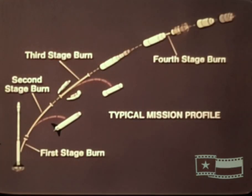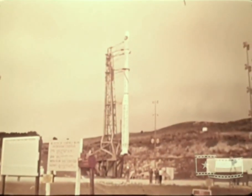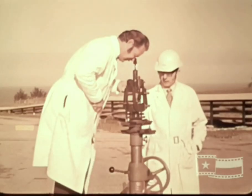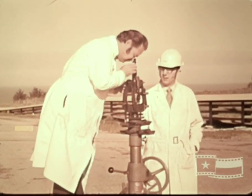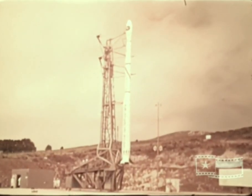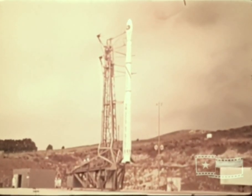Let's follow a typical Scout launch trajectory, employing the standard four-stage configuration, and observe the major events that take place from liftoff to orbital injection. Prior to launch, the vehicle has been erected to a vertical position on the launcher and aligned to the selected launch azimuth. Pitch, roll, and yaw gyros of the guidance system are referenced to this position.